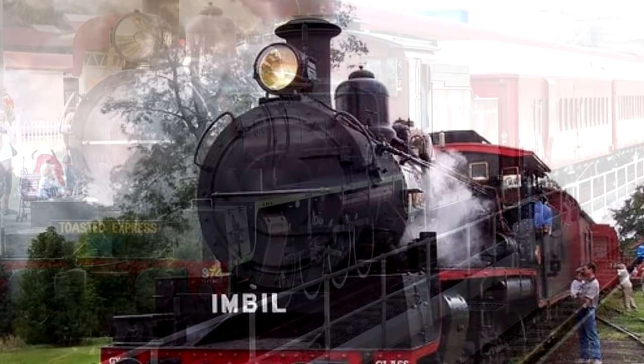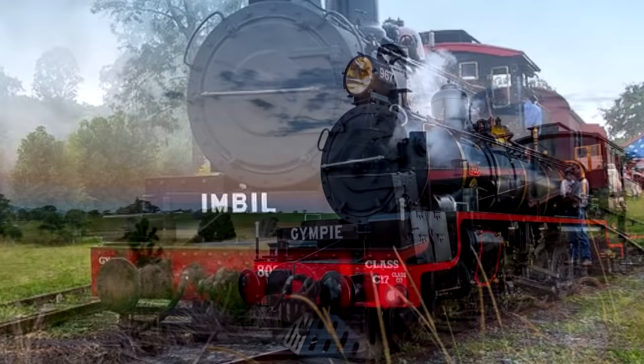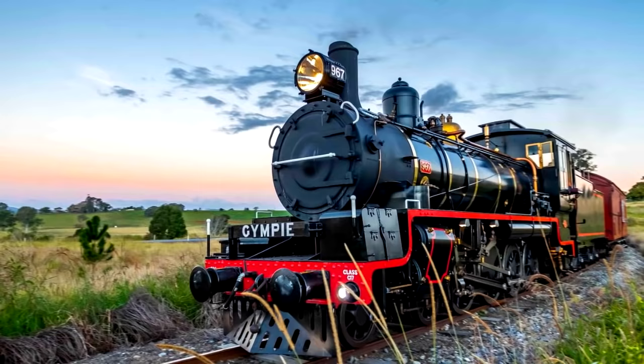They were continually constructed between 1920 and 1953, and they weren't actually withdrawn until the end of steam on Australia's railways. A total of 227 were produced, and out of those, 25 have been preserved, which is a pretty impressive amount of preservation. Some of them are even still in running condition, so if you've ever been to a Heritage Railway in Australia, you may have ridden on a train pulled by one.